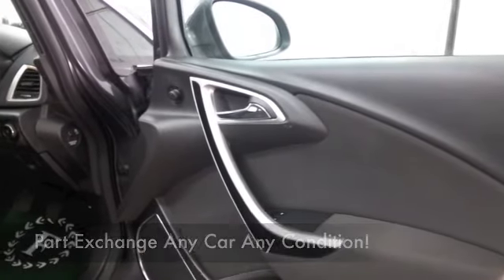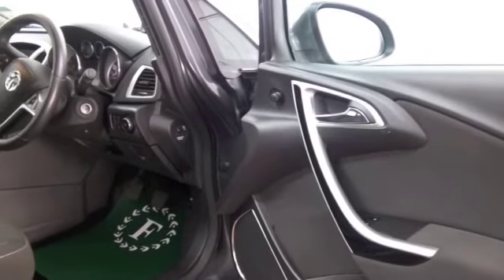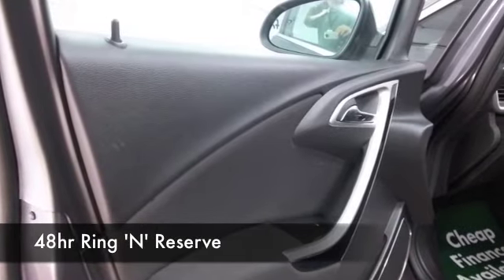It's got a nice cabin — you've got remote locking, cloth seats, all-round airbags, a CD player, and cruise control. Nice alloys too.